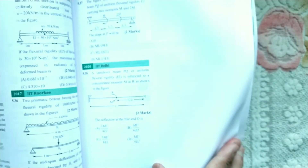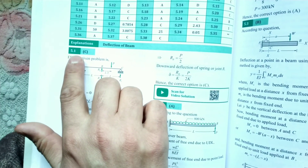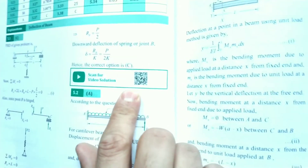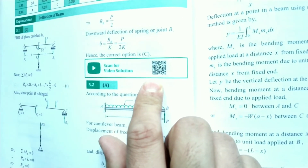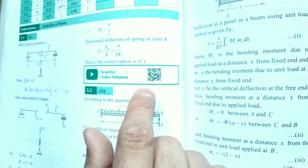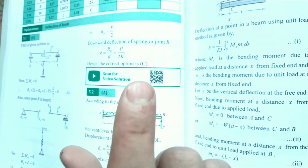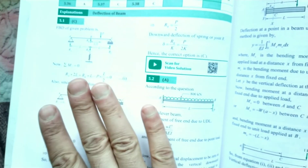Now we can talk about the QR code. What is the QR code? For example, we have a question - suppose it is 5.1 and the correct option is C. If you don't understand any question, you can scan the QR code on your phone or any device. A link will appear to YouTube.com and in the video you will see the question and the teacher will explain the solution.